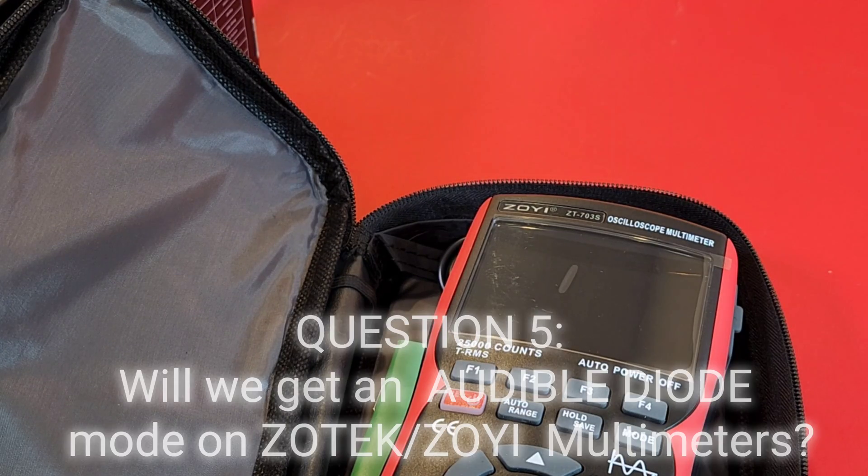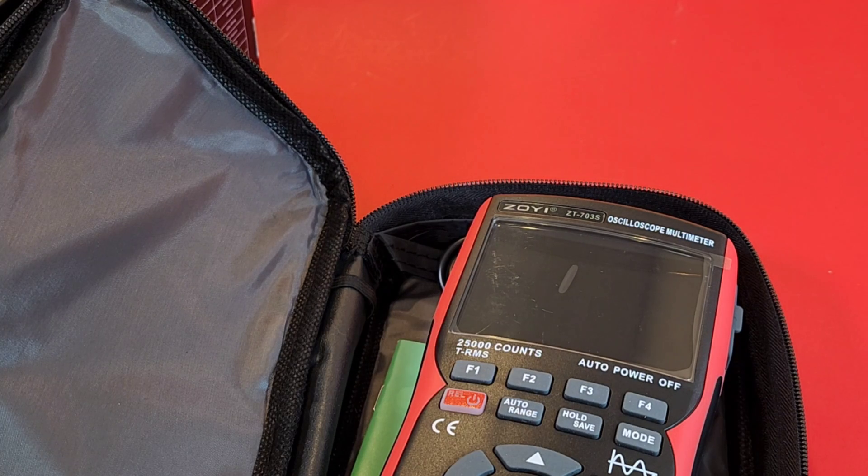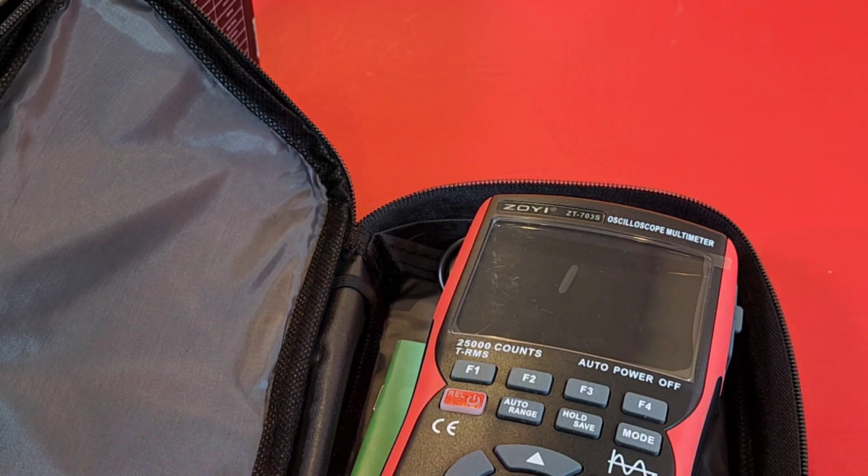A real diode beep — they want to know if the beeping on diode mode will ever be something they can look forward to with Zotek. Yes, I think we will develop some products where when you measure a diode it beeps. It's not in our plan yet, but we will in the future. So maybe like next week? Oh, no — I'm just kidding. Not next week.